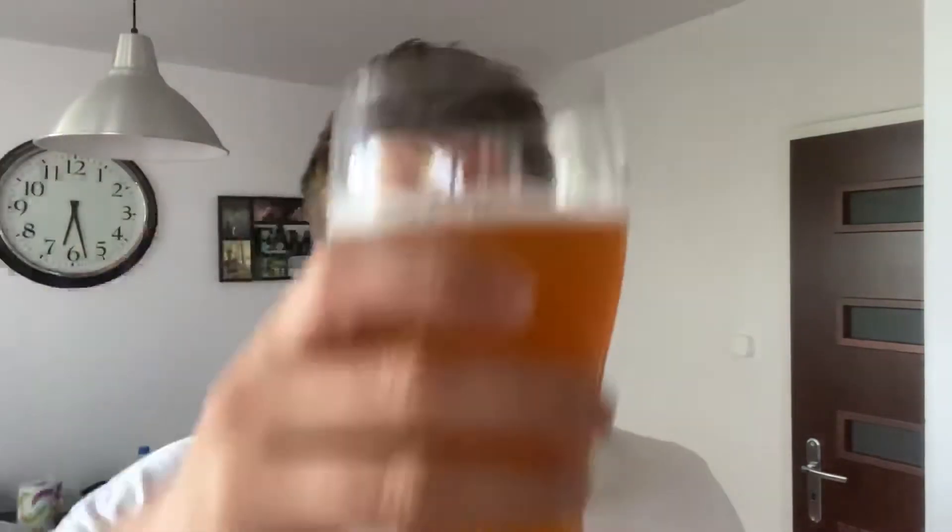It looks nice — I'm hoping it's going to be a good beer. I had an APA yesterday as well, which was the Giębice — if you saw that video. This is obviously Miłosław's take on an American Pale Ale.